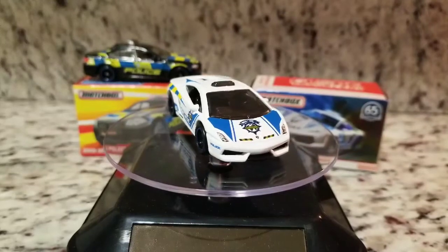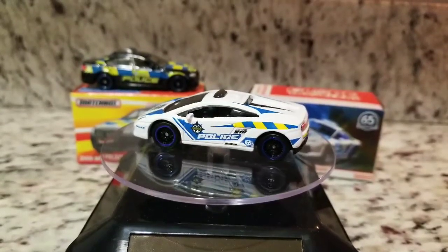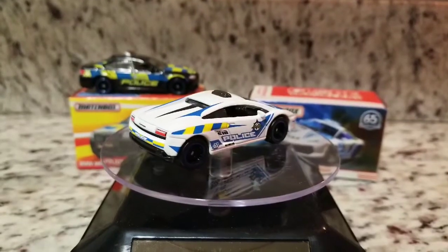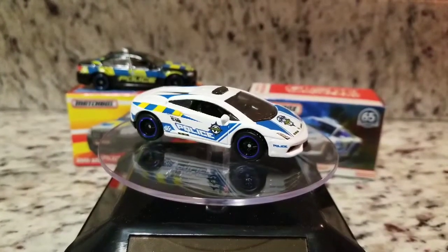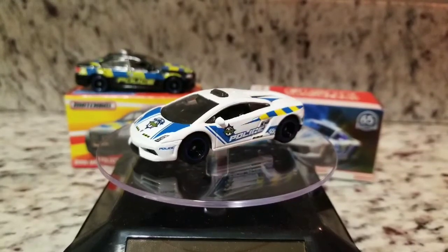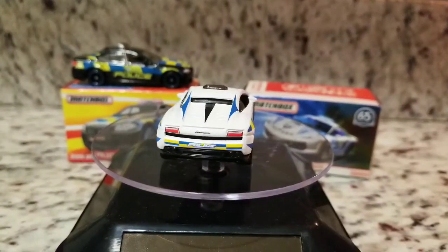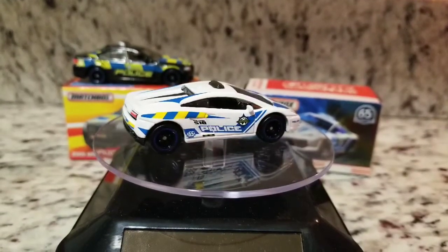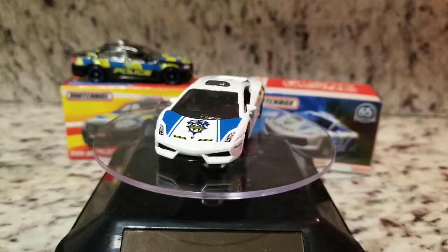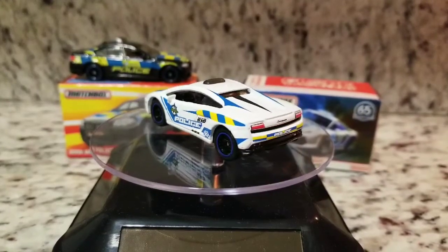It's got a nice set of rubber wheels on it, beautiful police tampos all over it. It is a premium car — really dig this one. Looks good sitting up in the police car collection. I've got another of the same model from Matchbox, just like it — a police car — except it's the mainline version. It's black with different tampos but the same casting. I think eventually when I order some more wheels I'll pick some up and do some detailing on it, turn it into a premium — I think it'll look pretty sharp. It's got pink glass on it, so I'll probably grab some pink wheels for it.